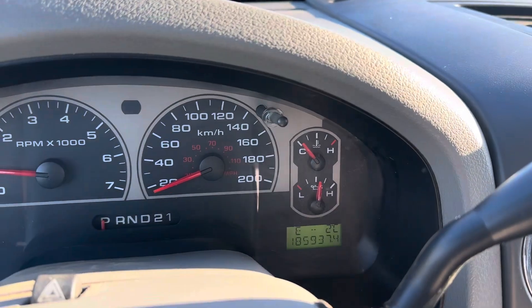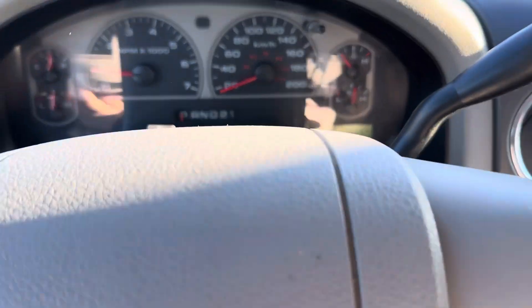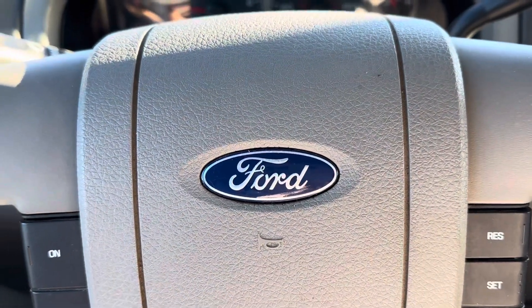This truck has 185,937 kilometers. Come check it out at Country Ford in Wilkie.